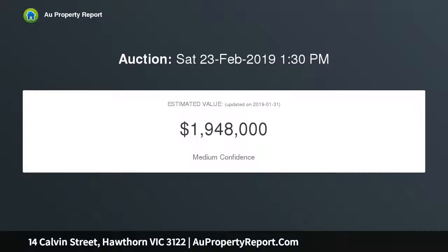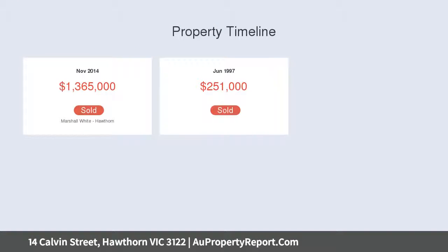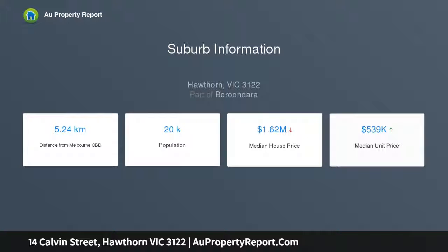Approved plans exist for a 3-level, 5-bedroom luxury residence designed by Neal Architecture. A short stroll to local Hawthorne West Shopping, Bridge Road cafes, restaurants and shops, Victoria Gardens Shopping Precinct, Yarra River Main Trail, and within the Melbourne Girls College School Zone.